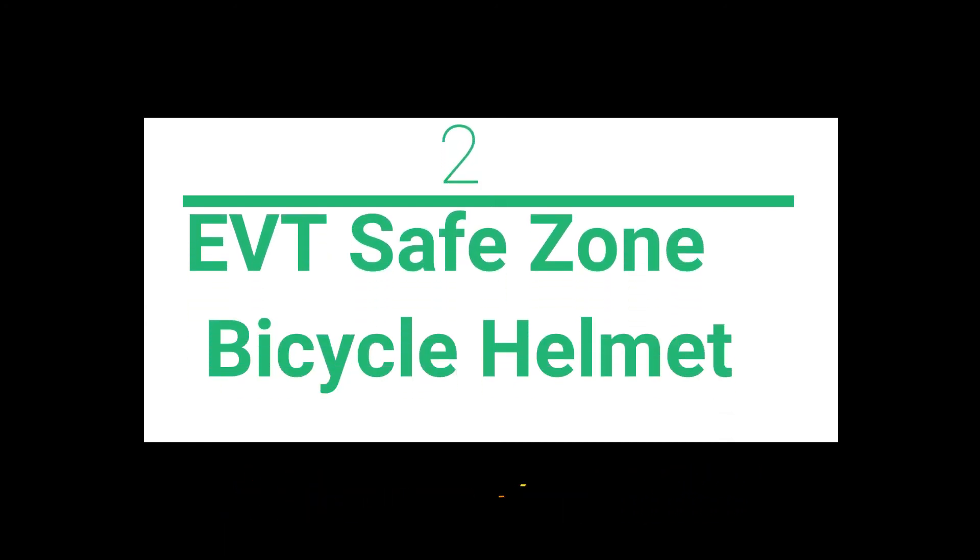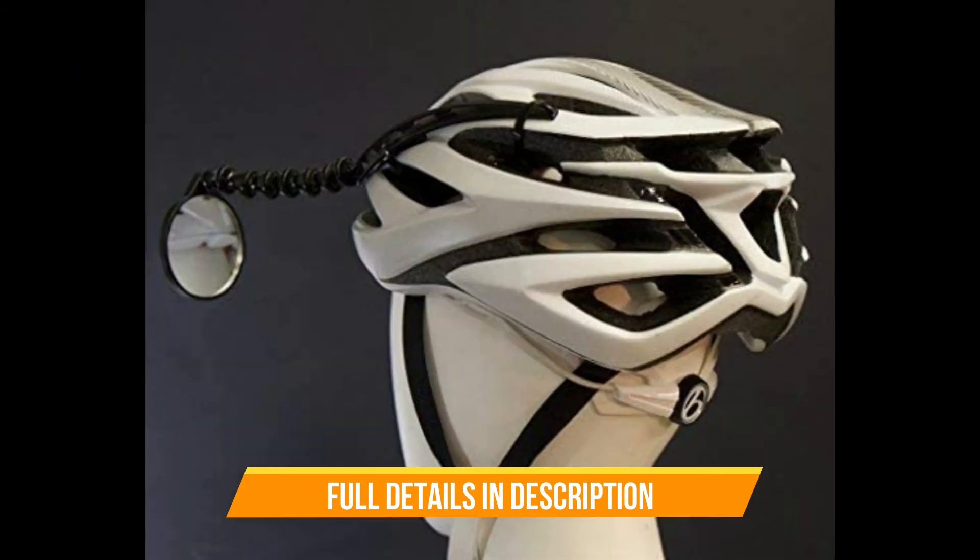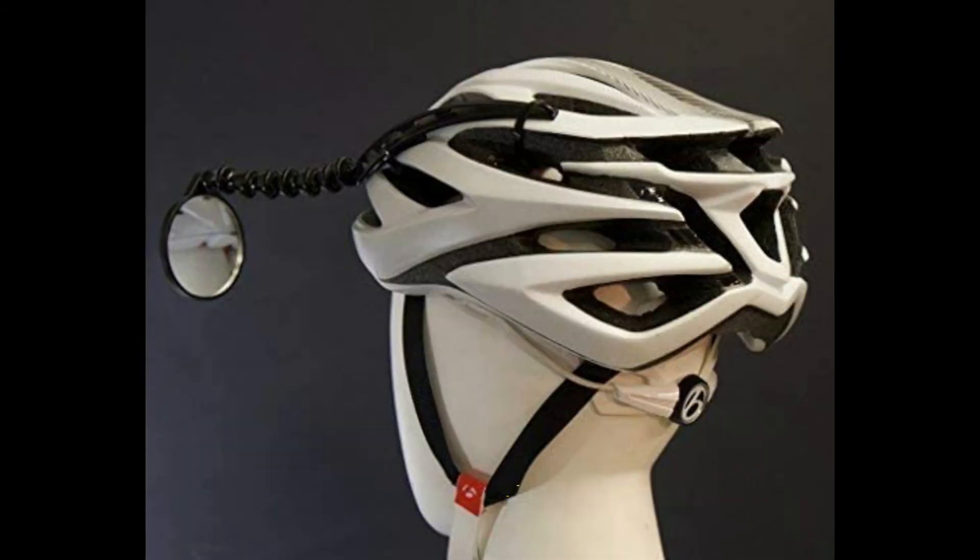EVT Safe Zone Bicycle Helmet Mirror — huge two and one-quarter inch mirror provides the safest view of what's behind you. Very sturdy construction, does not vibrate, stays in place. Linked arm is easy to adjust and holds position.